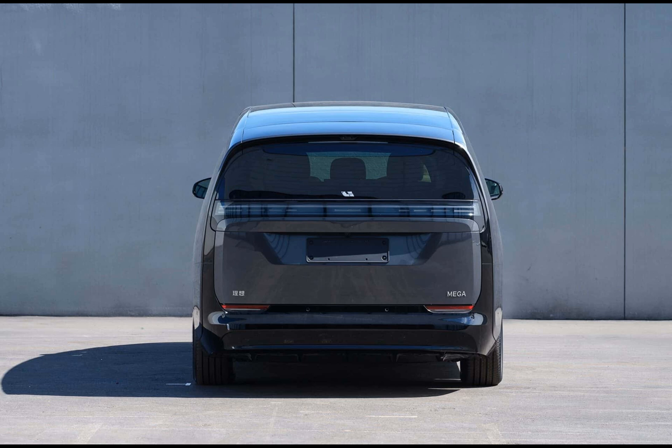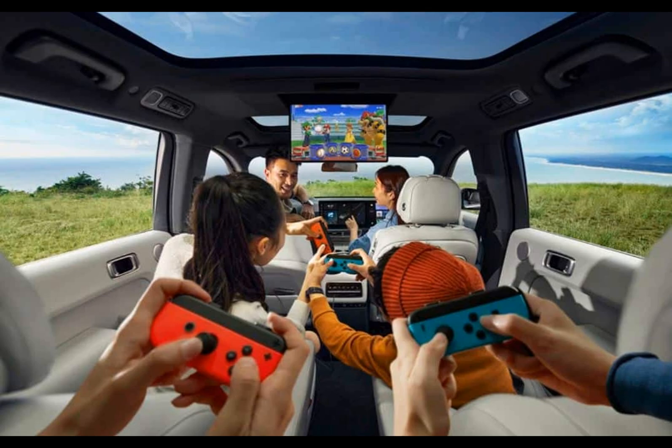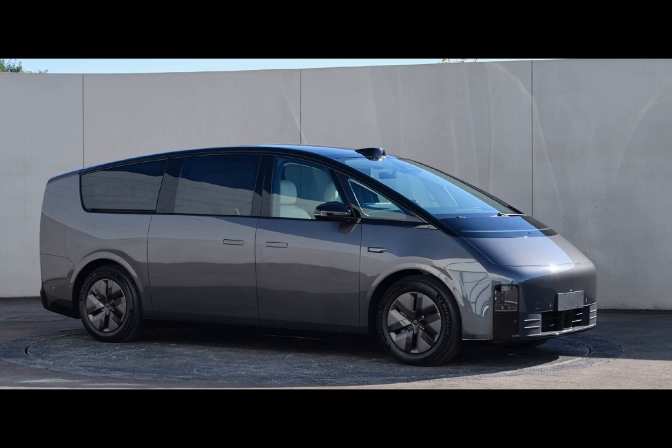When it comes to features, Li Auto has made sure to include some industry standards — the retractable door handles and aerodynamic wheel covers are becoming increasingly common in the electric vehicle market. For those who love technology, the Mega MPV comes equipped with a Hesai AT128 LiDAR sensor on the roof, adding an extra layer of safety and convenience.